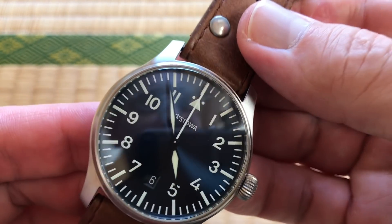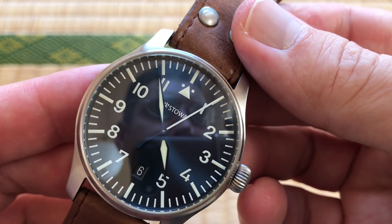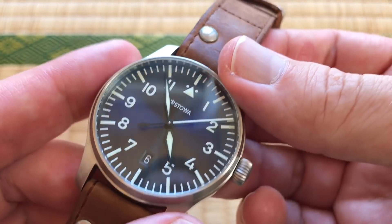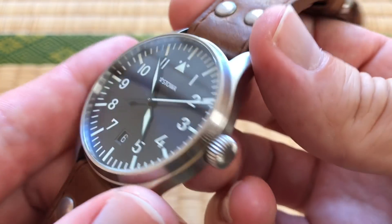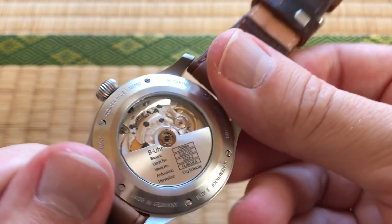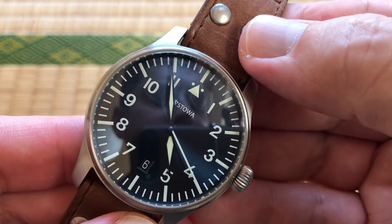It feels like a really high quality watch — I'm very pleased with it. I love how thin it is too. Everything feels very tightly and proportionally put together, like there's not a lot of wasted space in there.